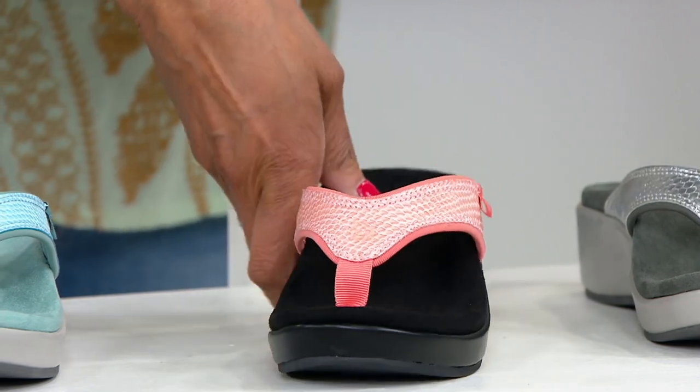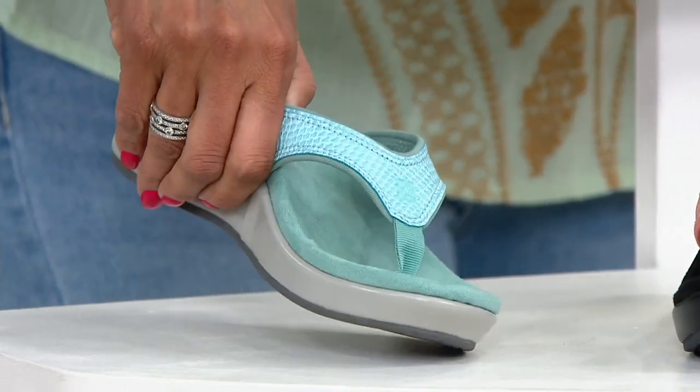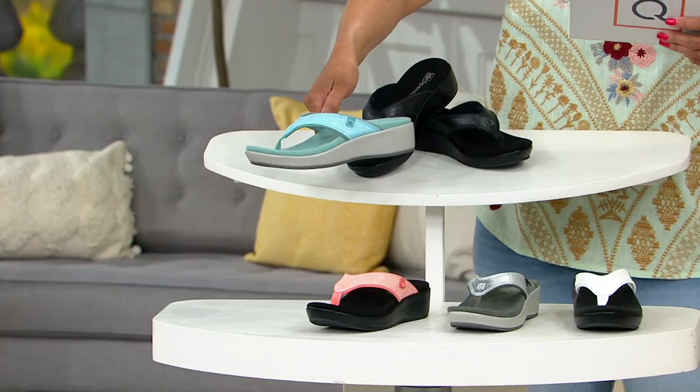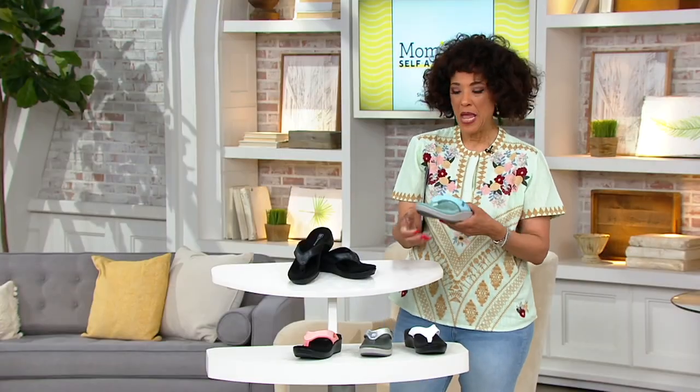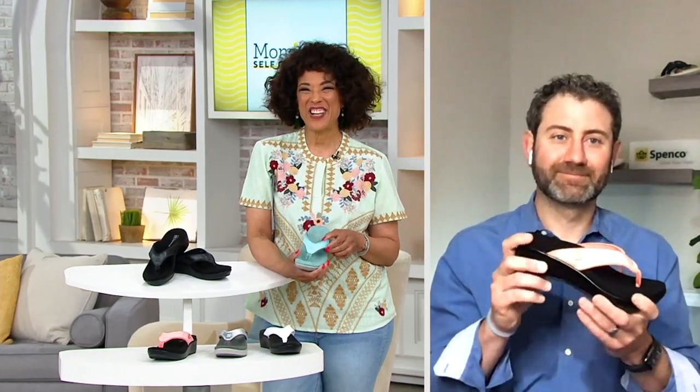Terracotta is more of a peachy tone. And then finally, mineral blue — that's like a vacation color. I'm going to hold that one as I introduce you to our guest. He is a podiatric surgeon and also our expert and representative with Spanko. He's joining us by Skype this morning — Dr. Nicholas Pagano.